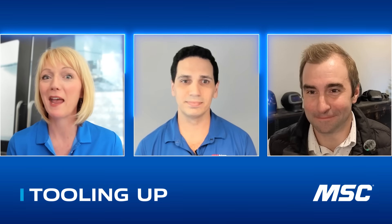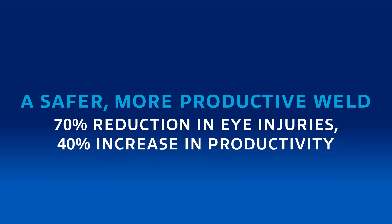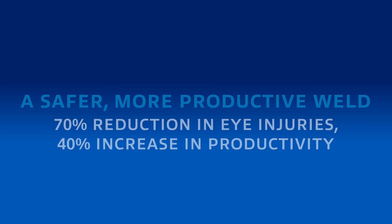Comfort is key — the safest PPE in the world is the one that's actually being used and worn correctly. Brent, that's a perfect opportunity to talk about how these solutions increase safety and productivity. Tell us about how your solutions are really helping workers stay safer and helping employers boost productivity.